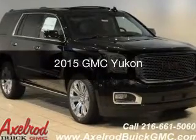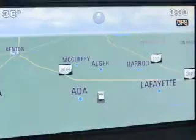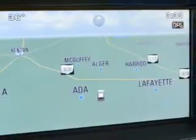This is a new 2015 GMC Yukon. It's powered by a four-wheel drive engine and an automatic transmission.